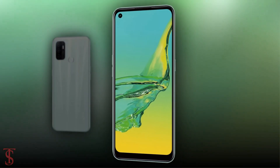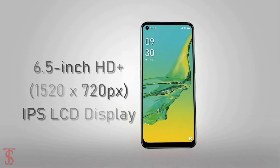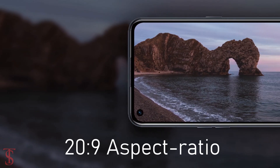Talking about the specifications, the Oppo A33 supports a 6.5-inch HD+ display with a 90Hz refresh rate and it has a large 20:9 aspect ratio.